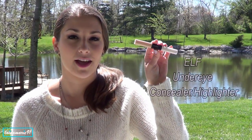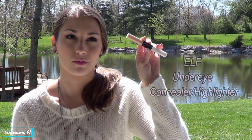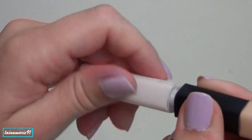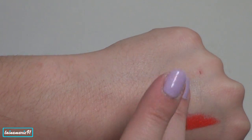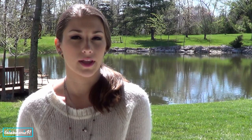The next thing I want to talk about is this ELF Under Eye Concealer and Highlighter. I like to use the highlighter end of it — the concealer isn't really that awesome, but the highlighter is really nice. I like to use it on top of my foundation, just put a couple of dots on my cheeks, blend it in with my finger, and then powder the rest of my face. I typically use a powder highlight, and I like that this one makes it feel more like a glow from within.